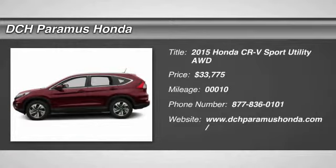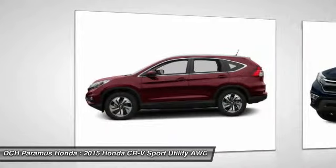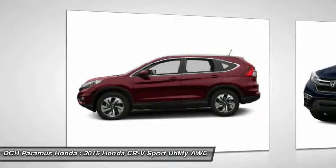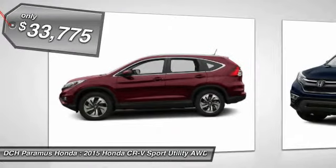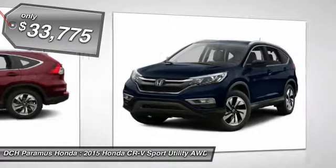The 2015 Honda CR-V — a top-recommended vehicle because of its car-like driving manners, good value, cool technology, and comfy interior. And it's priced below $35,000.